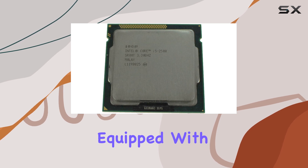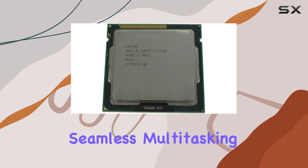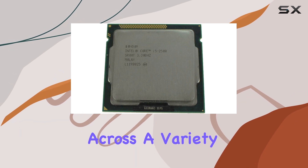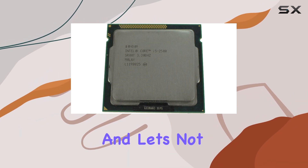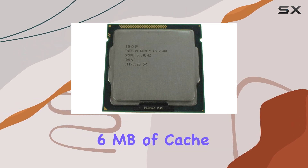Equipped with four cores and four threads, this processor ensures seamless multitasking and smooth operation across a variety of applications. And let's not forget about the Intel Smart Cache, boasting six megabytes of cache memory to keep your processes running smoothly.